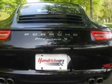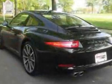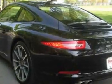Call 888-839-0187 extension 2228, or email our friendly sales staff today to schedule a test drive.